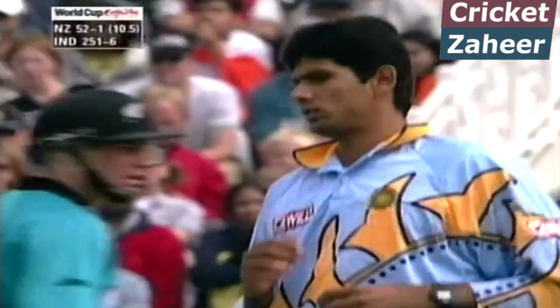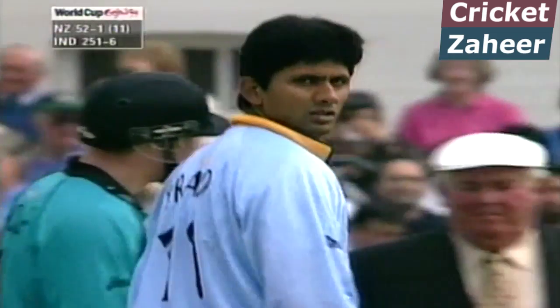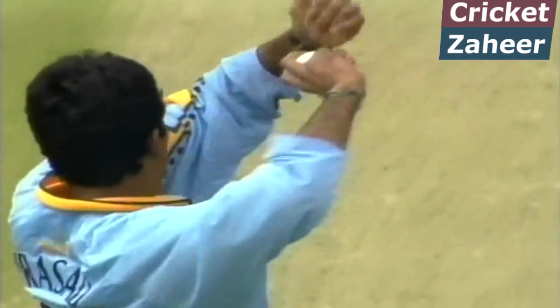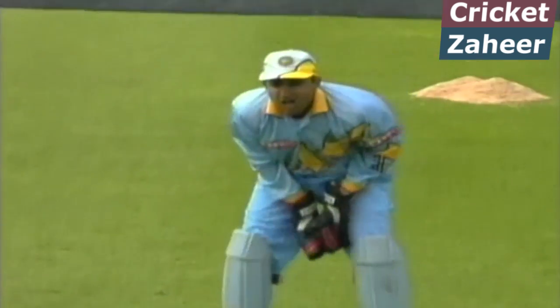Terrific delivery from Prasad — that finishes his second over. No wicket for six. 52 for one New Zealand. That's fine bowling, really is. Again lack of footwork by Craig McMillan.